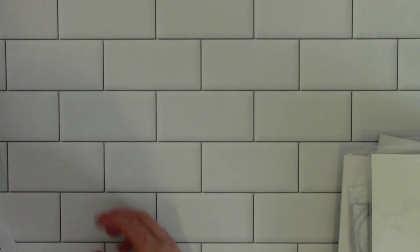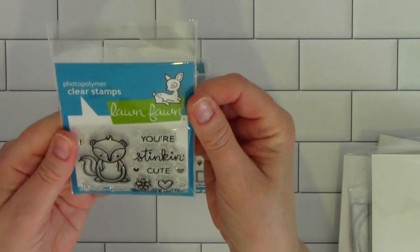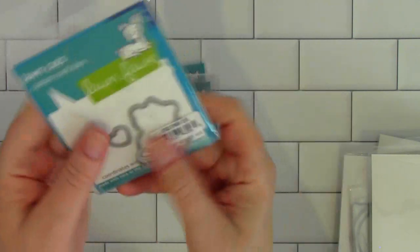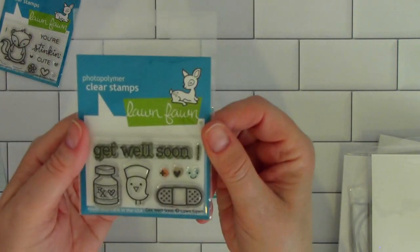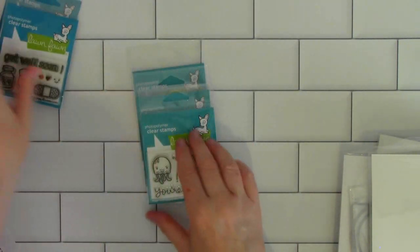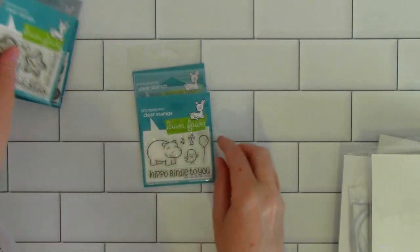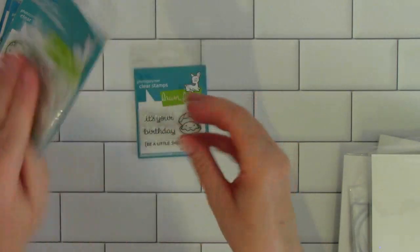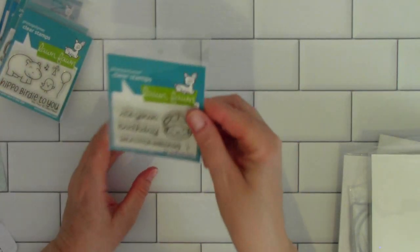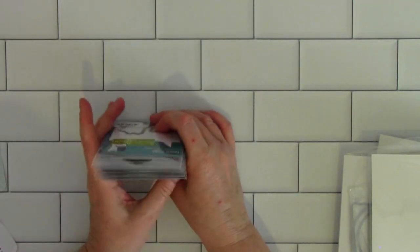Lot seven is also $15. You get 'Stinkin' Cute' with the coordinating dies. 'Get Well Soon' with coordinating dies. 'So Jelly' has the coordinating die. 'Hippo Birdie to You' — never been used, but it does not have the die. And the little clam. So that's lot seven for $15.